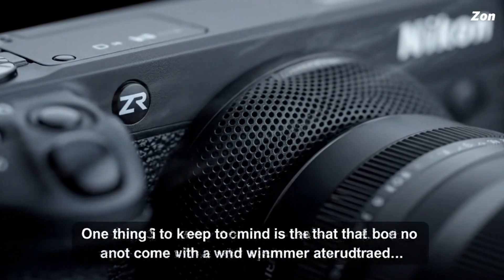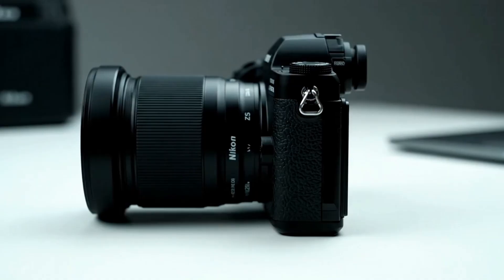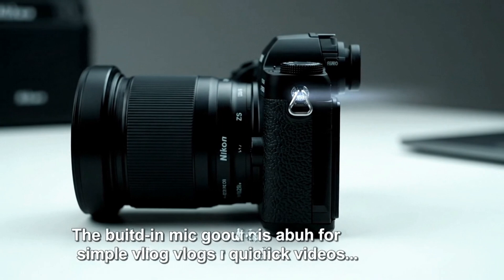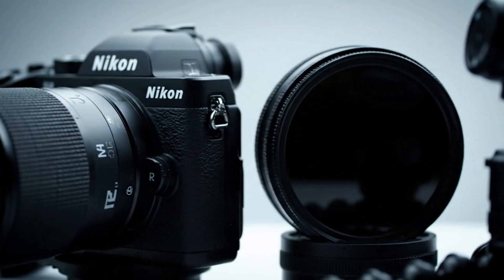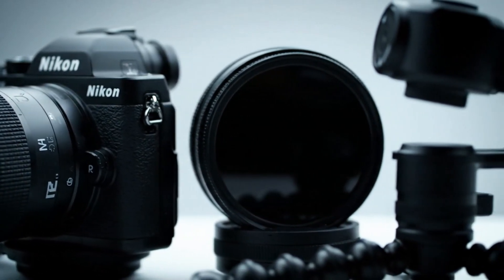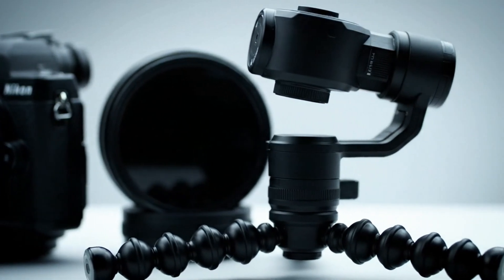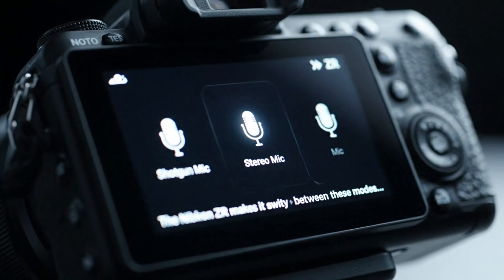What makes Nikon's system special is its speed and coordination. It doesn't just react, it predicts. By analysing the direction and rhythm of motion, the camera learns the shooter's movement pattern and applies correction before the vibration becomes visible. When the tester switches between the ZR and the Z63, that internal logic feels identical. Both cameras respond to small wobbles with the same fluid, organic correction.